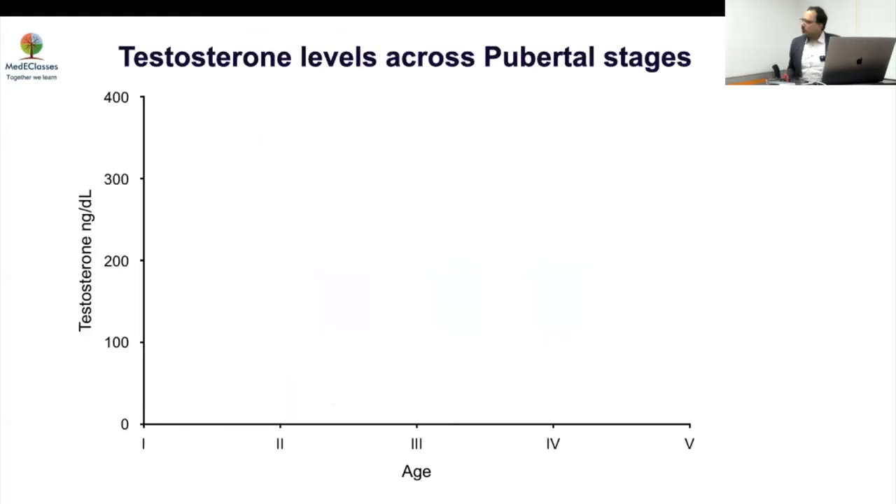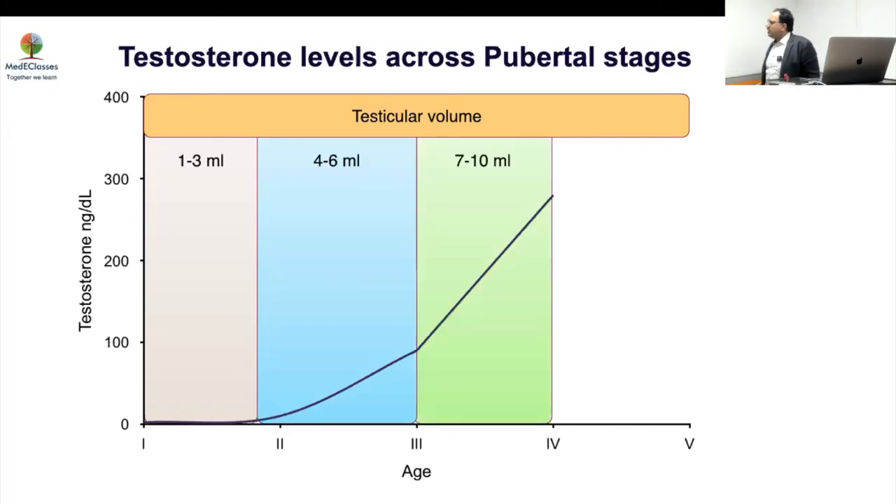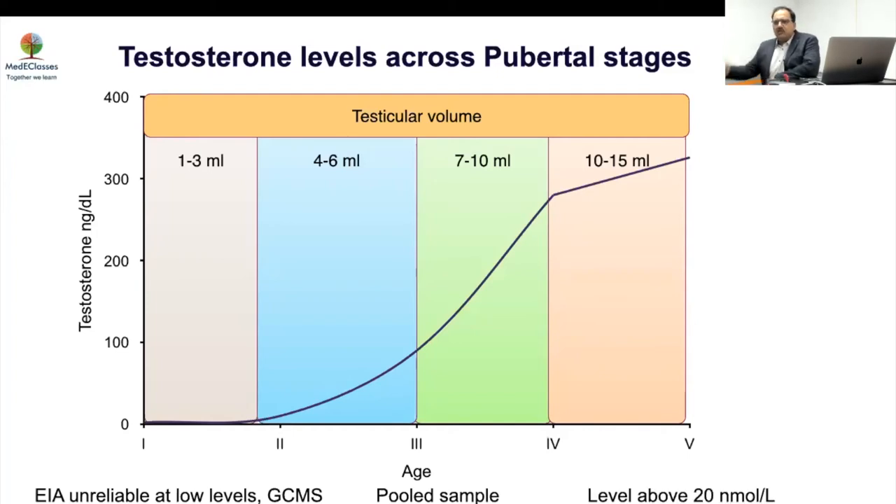Regarding the testicular volume and testosterone level correlation: as testicular volume increases, testosterone level goes up. If testosterone is more than 20, this looks like puberty has been entered. Importantly, immunoassays may be unreliable at low testosterone levels, causing confusion — use LC-MS/MS (GC-MS) if in doubt. Testosterone more than 20 is consistent with CDGP; less than 20 can still be CDGP but can be either. More than 20 essentially excludes congenital hypogonadotropic hypogonadism.